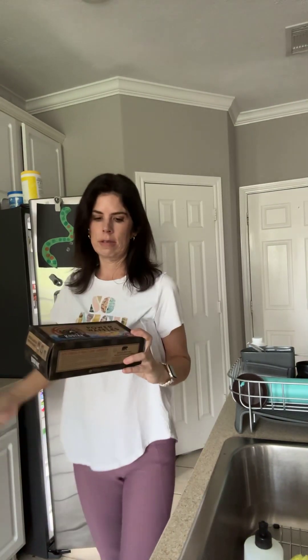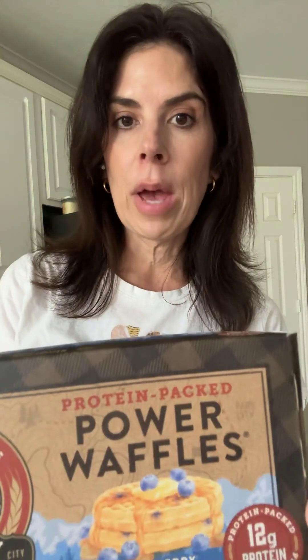I had one of these for breakfast. These are called Kodiak Protein Packed Power Waffles — this is blueberry. I had one with a tablespoon of peanut butter on top. There is 12 grams of protein, 25 carbs, 3 grams of fiber, 11 grams of fat, 240 calories. Oh, it's per two waffles, so I just had one waffle, so it was six grams of protein.